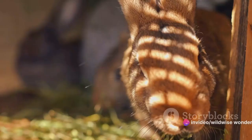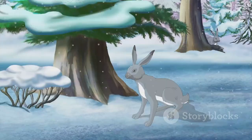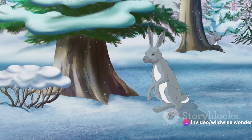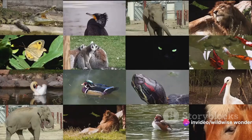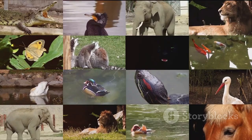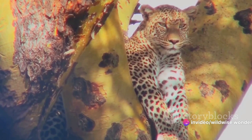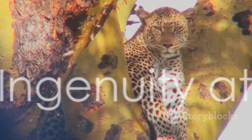Consider the snowshoe hare, whose fur changes color with the seasons. This adaptation allows it to blend seamlessly into its environment, whether it's the lush green of summer or the stark white of winter. This is no mere coincidence — it's the result of a continuous process of adaptation and survival. These examples are but a glimpse into the grand tapestry of life, where each thread is woven with the intricate designs of survival. Camouflage is not simply a trick or a tactic; it's the manifestation of an ongoing dialogue between predator and prey — a story of life, death, and adaptation.